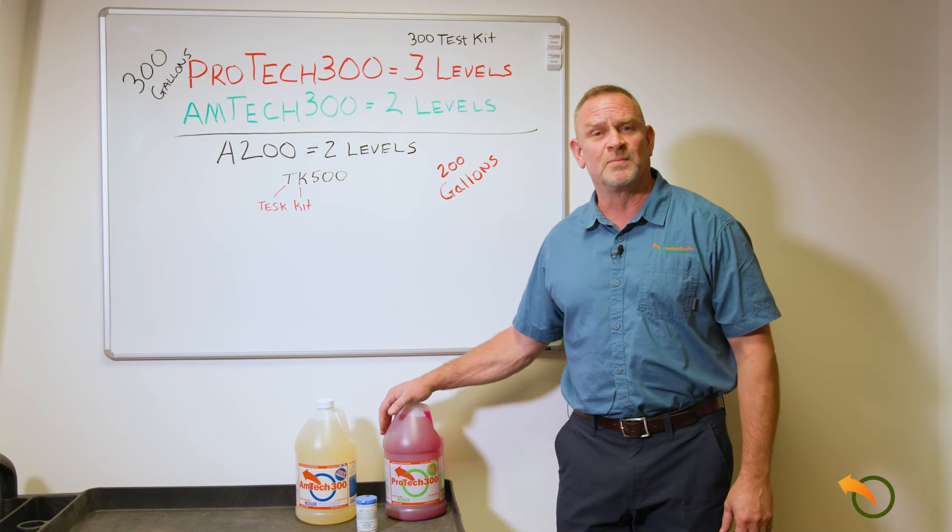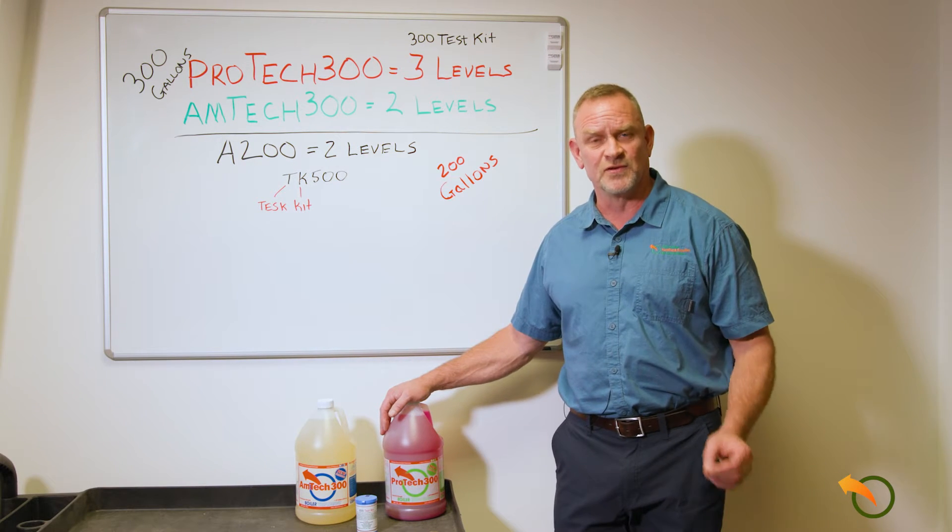I want to talk about a couple different boiler protections that we offer for the outside wood boilers. It is important to protect the water system inside your outside wood boiler. It provides much more longevity and life to the boiler and also helps with the pumps and the heat exchangers that are in there.